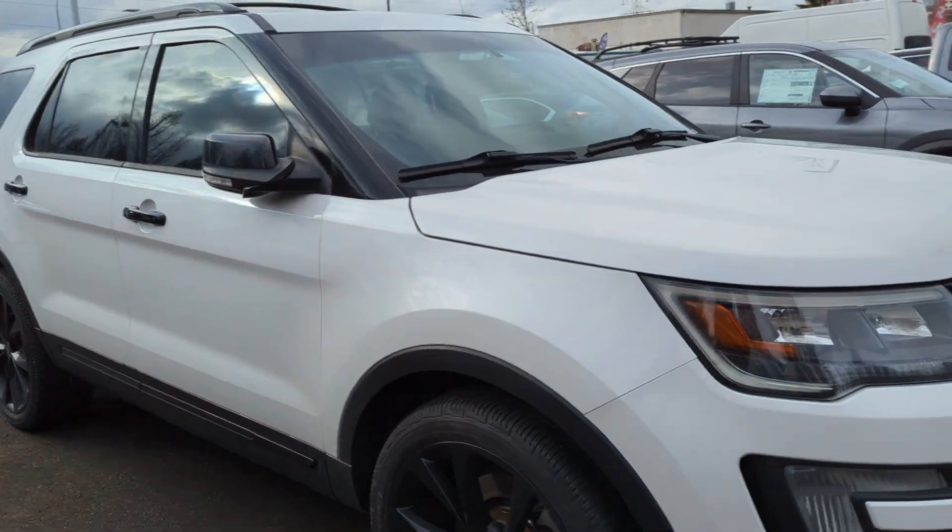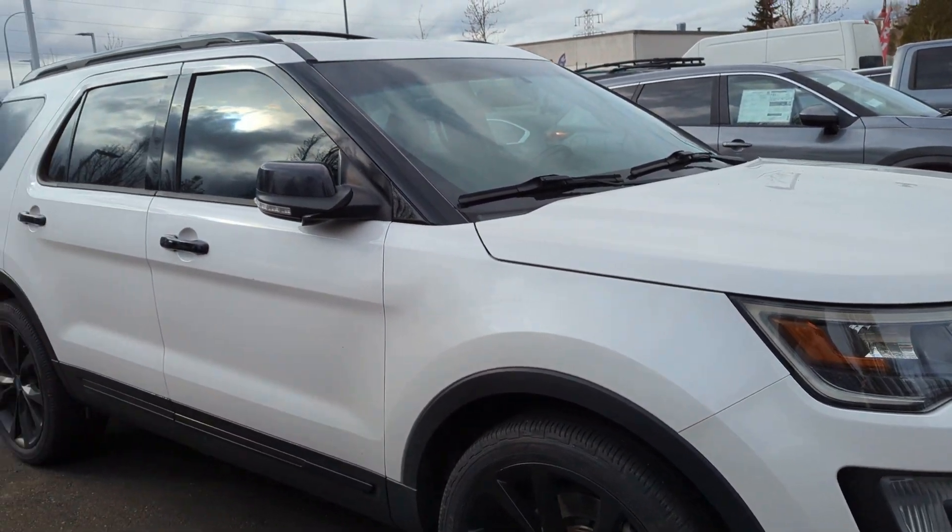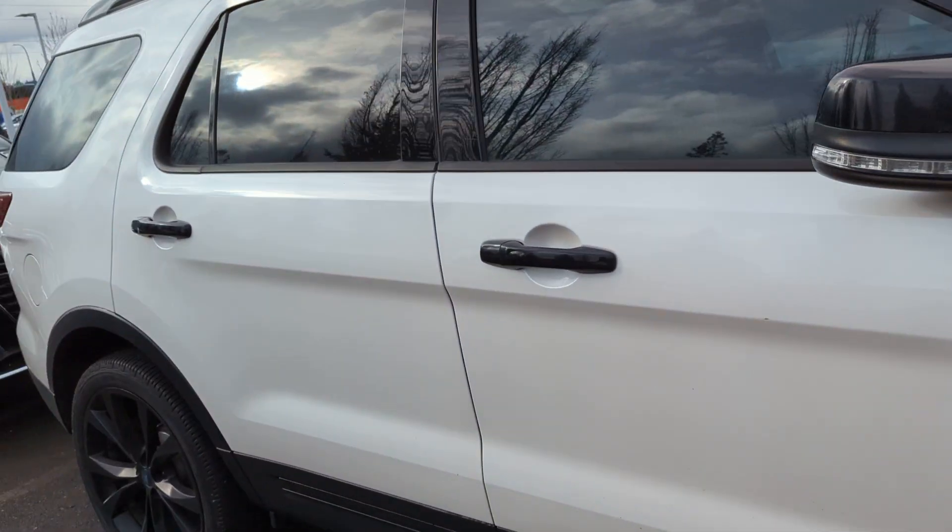Here it is — just came back from Ford; they performed a recall on it.